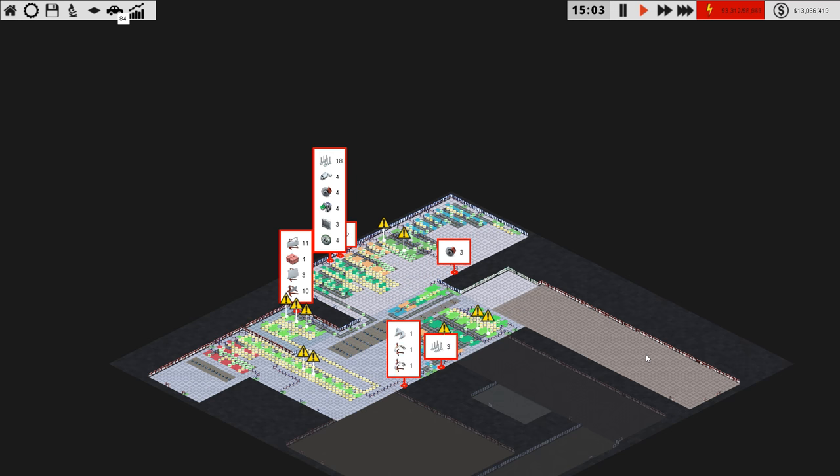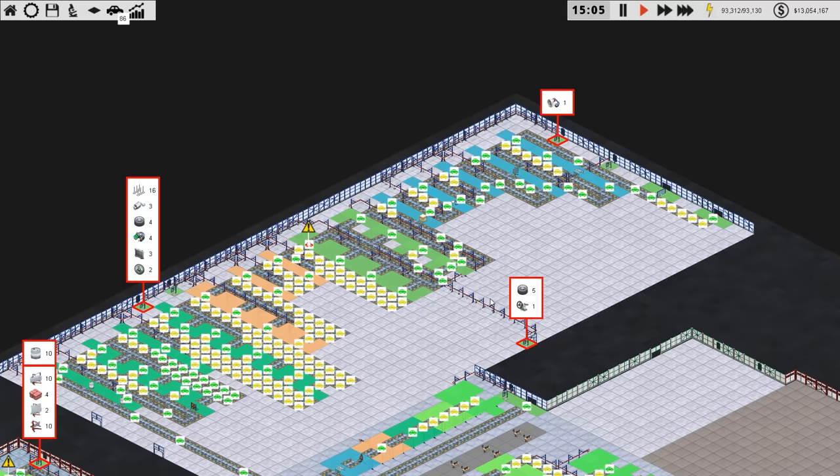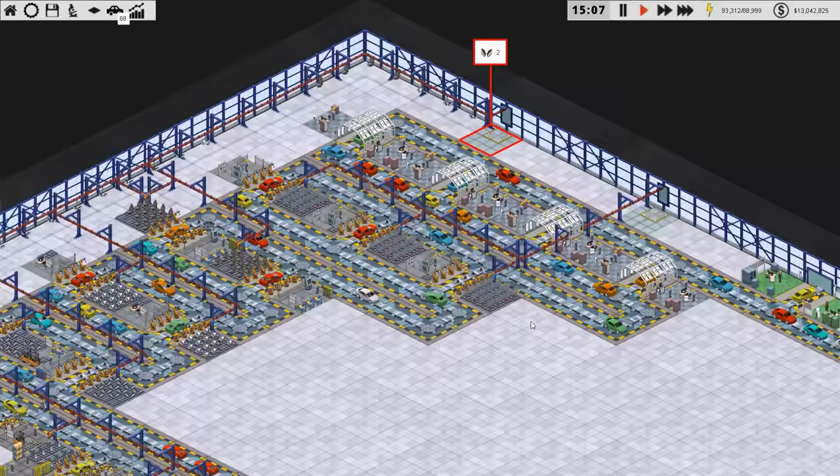Welcome back to Production Line. That's a lot of parts we are ordering. In the previous episode we managed to complete our three second car — three second production line, should I say.